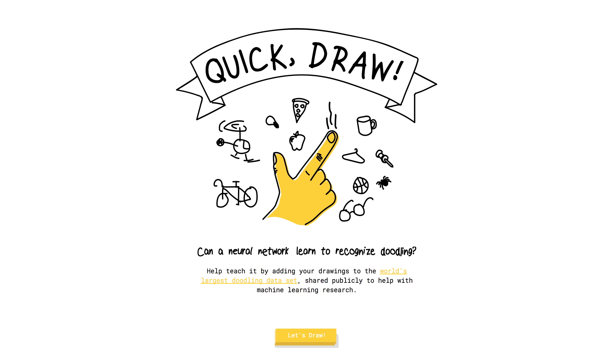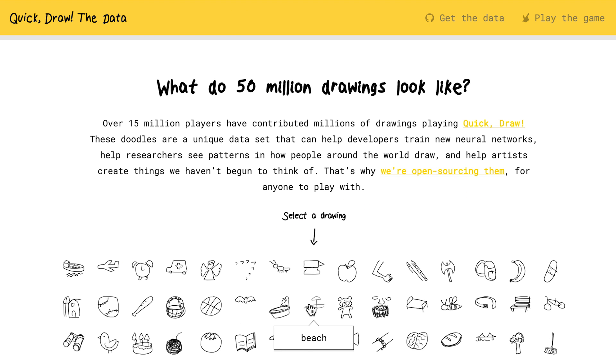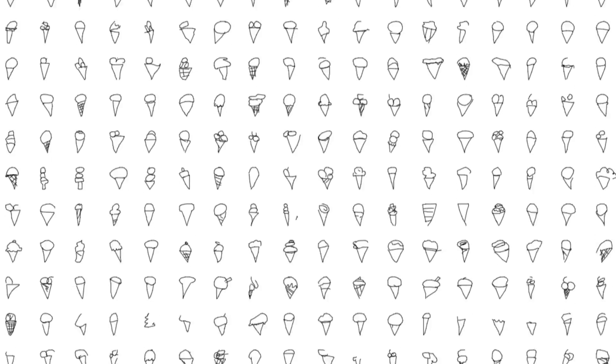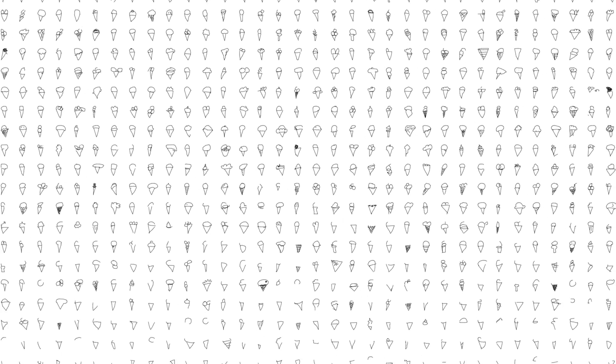How you can see these drawings is if you go to the Quick Draw website, you'll now see a link that says the world's largest doodling dataset. Click that and you'll get to the gallery of all these drawings and have the option to download all this data. I've had an early peek at these drawings and I find them fascinating and almost mesmerizing to scroll through and just observe all the different variations on the same common object.